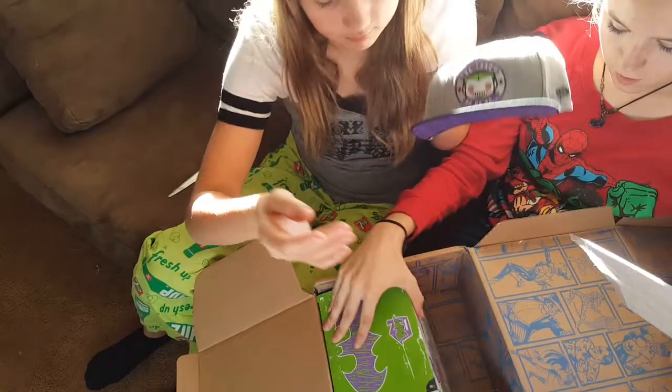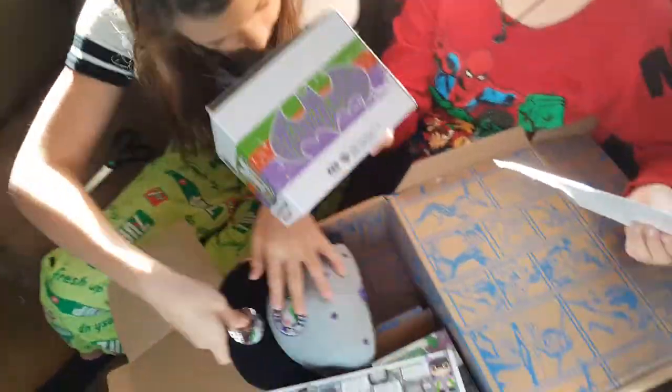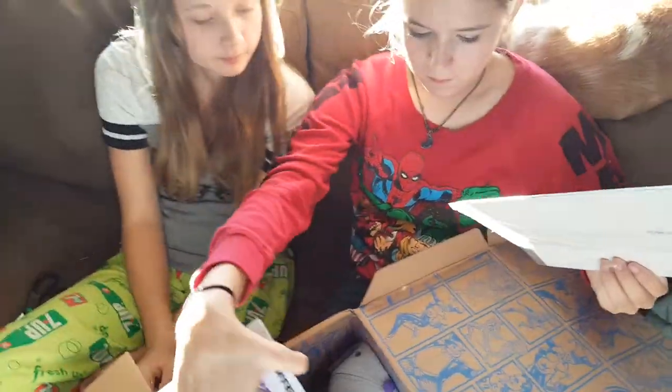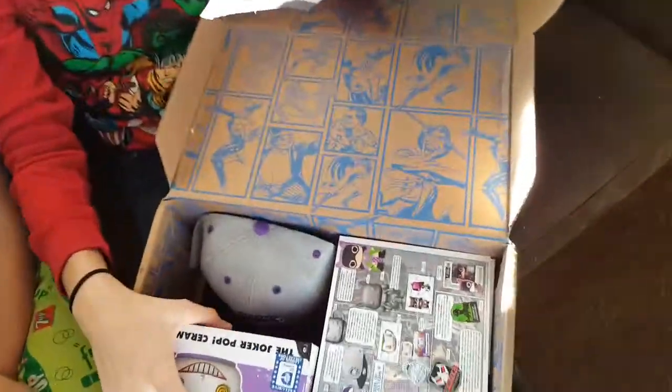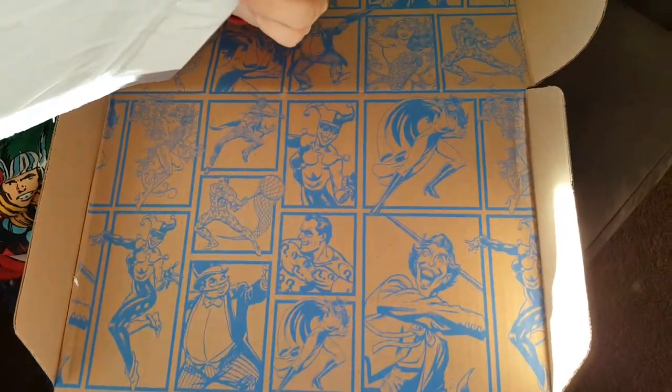What do you guys think about this box? I think it's cool. I think it's worth the money. I'm really surprised there's no Harley Quinn too. Maybe there's the characters that aren't that well known. Well, I would think the Joker and Bane are pretty well known.